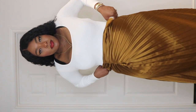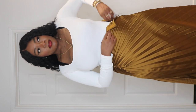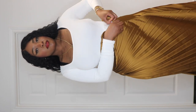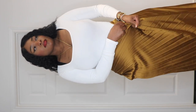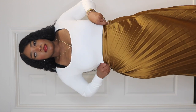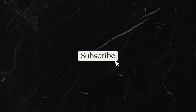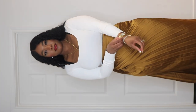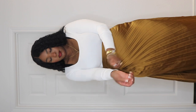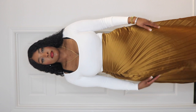Hey everyone, it's Sandra, welcome back to the channel and welcome back to Sandra Said What. Today I want to show you guys how I style this beautiful gorgeous golden skirt from Forever 21. If you didn't see my haul of Forever 21, please be sure to check it out. I saw it in the store but didn't want to spend the money at first — then I found it online and it was actually much cheaper, so I decided to go for it.